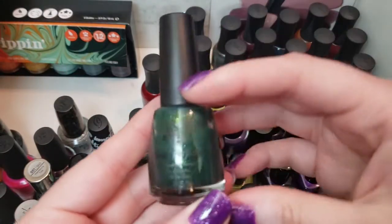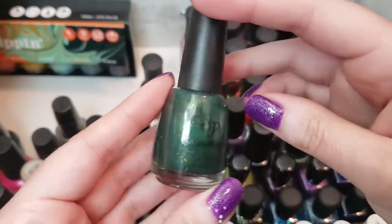Oh, I forgot one more — another Salon Perfect that is very similar to something else, so it's going. And I have two more Zoyas: Saint, which was my last manicure, and Alice — a purple pixie dust with blue, purple, and pink micro glitters, textured. I love Alice, keeping it. Now I'm going to do the dupe swatches on my nail stands.